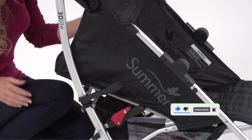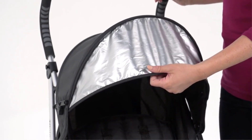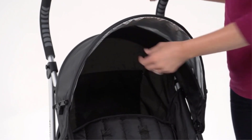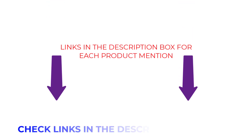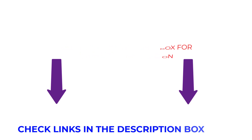To assist you in making a perfect decision, I did extensive research, read a bunch of reviews, and compiled a list of the best strollers from reputable manufacturers. If you're interested in learning more about the cost and other specifics, read my description. Without further ado, let's begin the video.